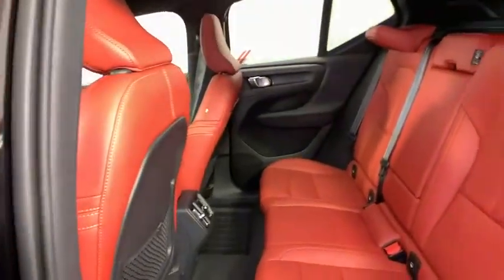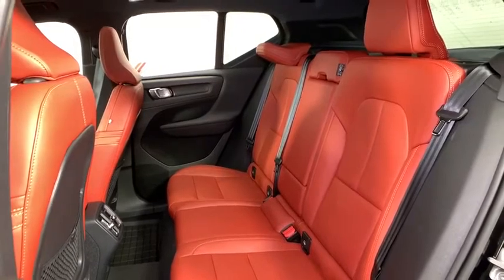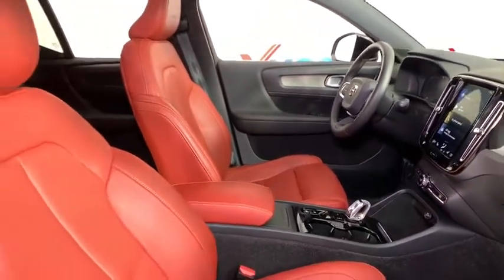Dual airbags, leather-wrapped steering wheel, Bluetooth, power steering, one owner, alloy wheels, auto-dimming rearview mirror, four-wheel disc brakes, eight speakers, security system, trip computer, power windows, electronic stability control.